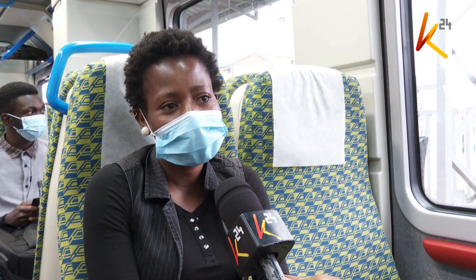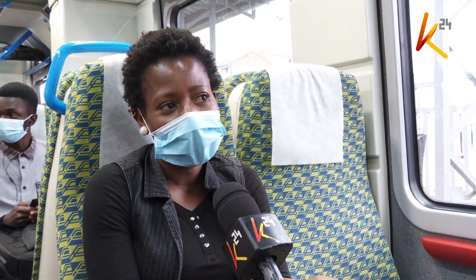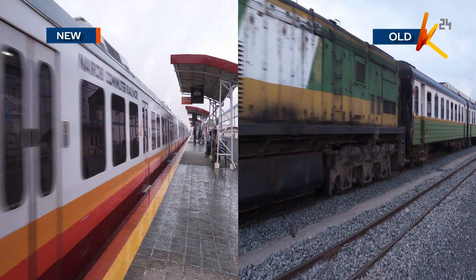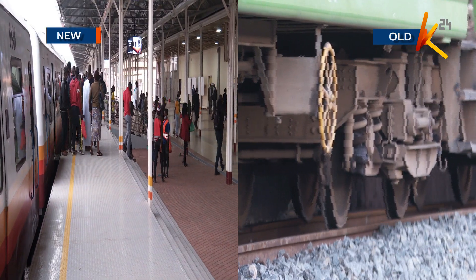The fare is considered fair because the matatu and train fare are still the same, so I don't see a problem. The DMUs were purchased as part of the Nairobi Commuter Rail Service project, which aims at modernizing and expanding the city's underutilized commuter rail infrastructure.